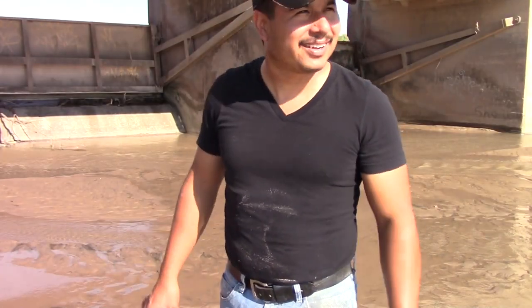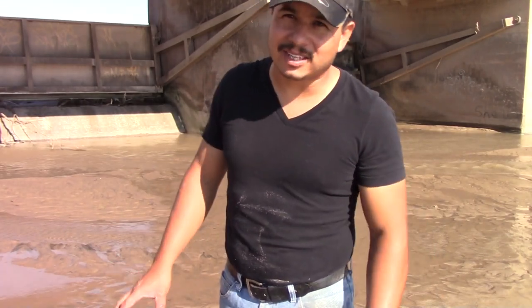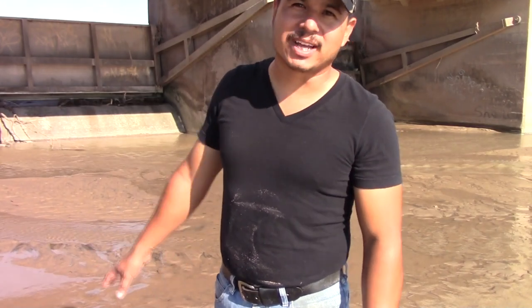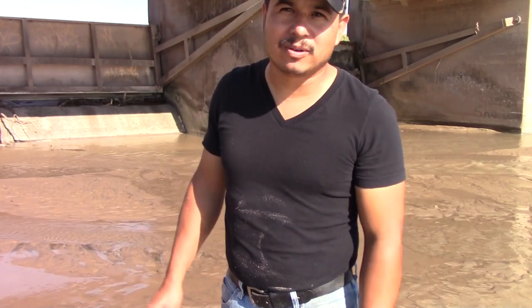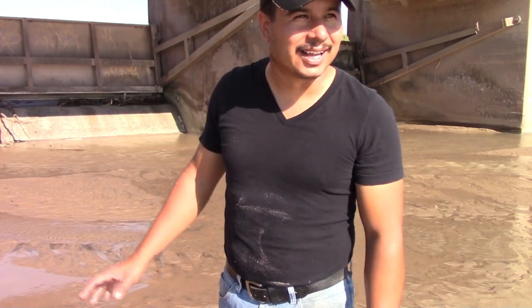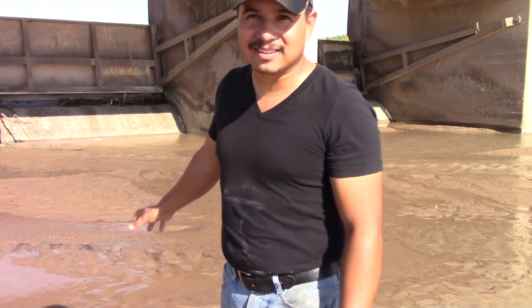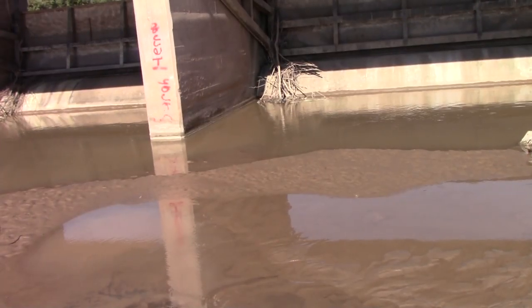All right guys, I'm at the Rio Grande right below Mesilla Dam. One of the biggest things you need to be careful with when you come out here is this soft sugar sand that we have. It's a big part of southern New Mexico, and if you don't pay attention you could really sink and get into some trouble. I'm going to show you exactly how that stuff sinks. If you see that ground, it looks pretty solid.